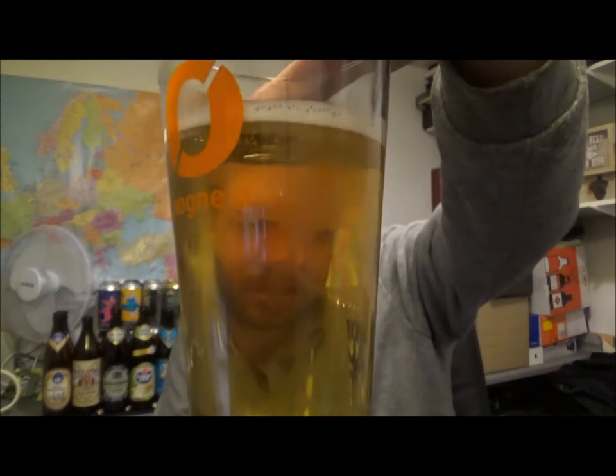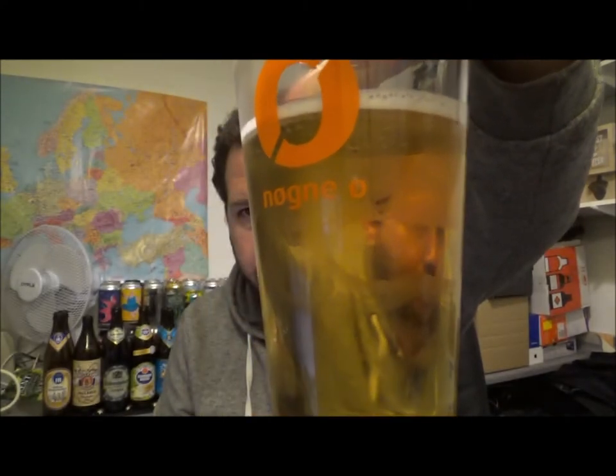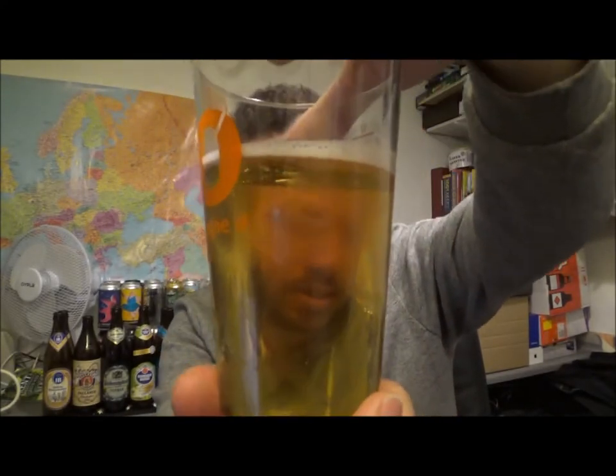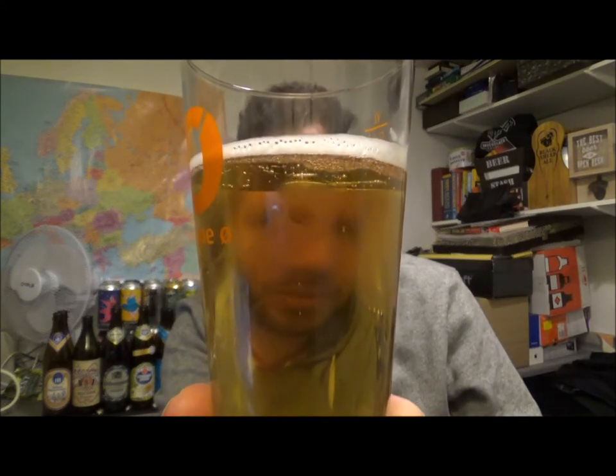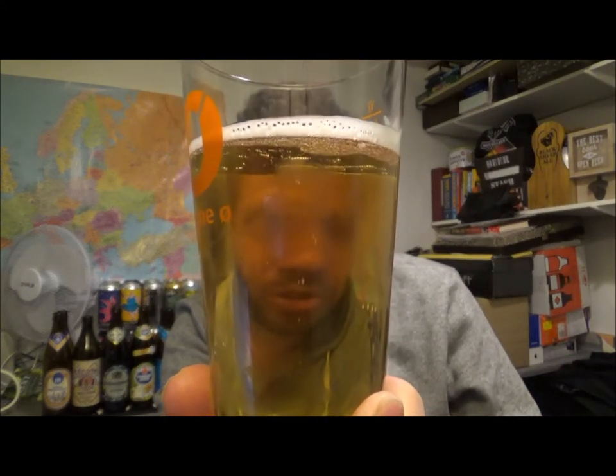Very light, very lemony — I'm surprised how much of a lemon kind of feel there is to this beer. As you can see, the carbonation is a lot slower than your mainstream lagers.